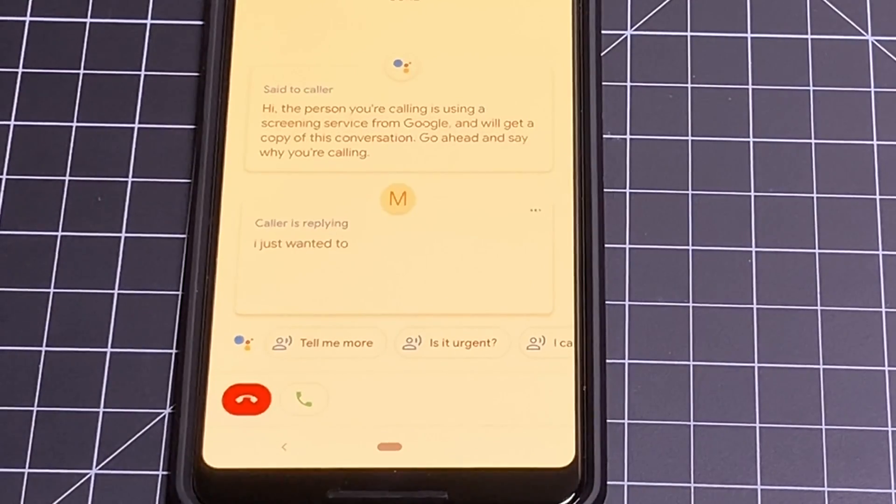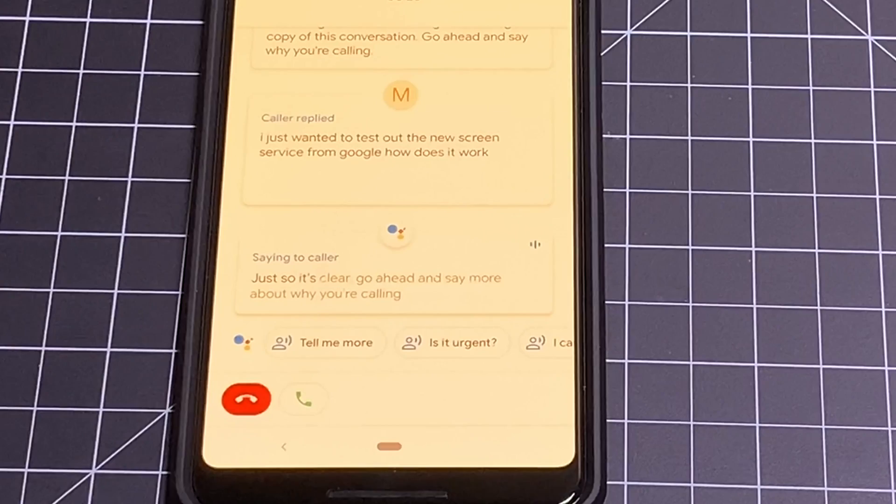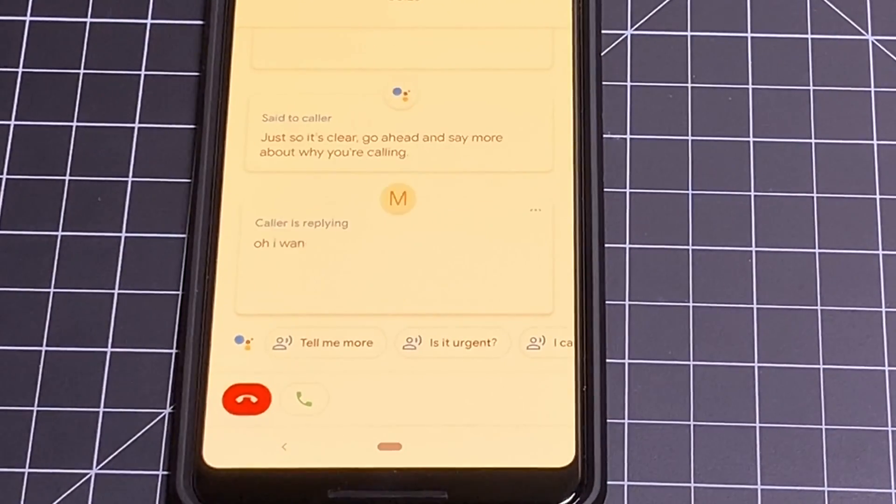Caller: 'I just wanted to test out the new screening service from Google. How does it work?' The AI responds: 'Just so it's clear, go ahead and say more about why you're calling.' Caller: 'I wanted to see if the new screening technology was as accurate as Google claimed to be.'